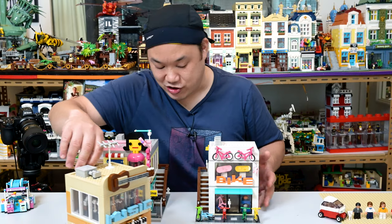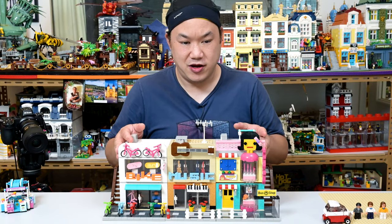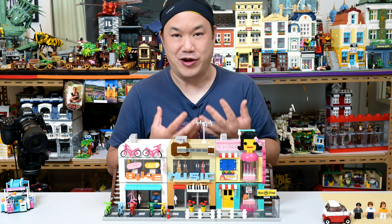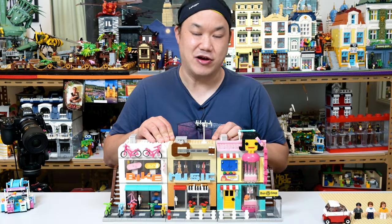I'm knocking over all the bikes in that shop. Double staircase — if you keep it like this, it looks great. The only problem is the shop in the middle, the music shop — there's no staircase to go up to the second floor. Someone was pointing that out — how do you get up to the second floor? It's supposed to be sandwiched between these buildings. So it doesn't really matter. Gotta use your imagination.